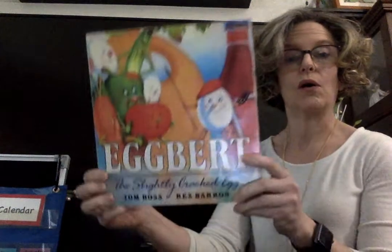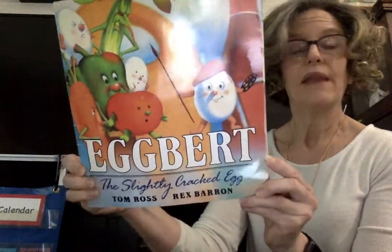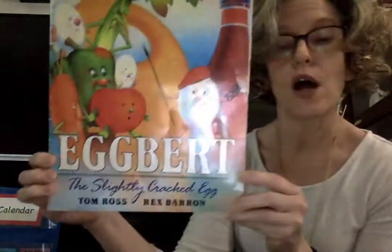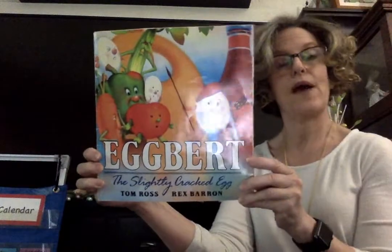Hi! Welcome to Pre-K Storytime. Our story for today is called Egbert the Slightly Cracked Egg. The author, the person who wrote this book, is Tom Ross, and the illustrator, the person who drew the pictures, is Rex Barron.